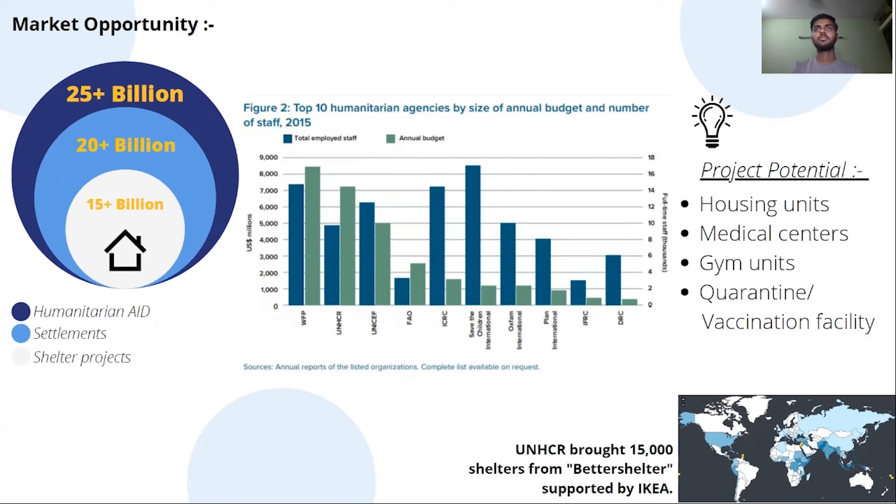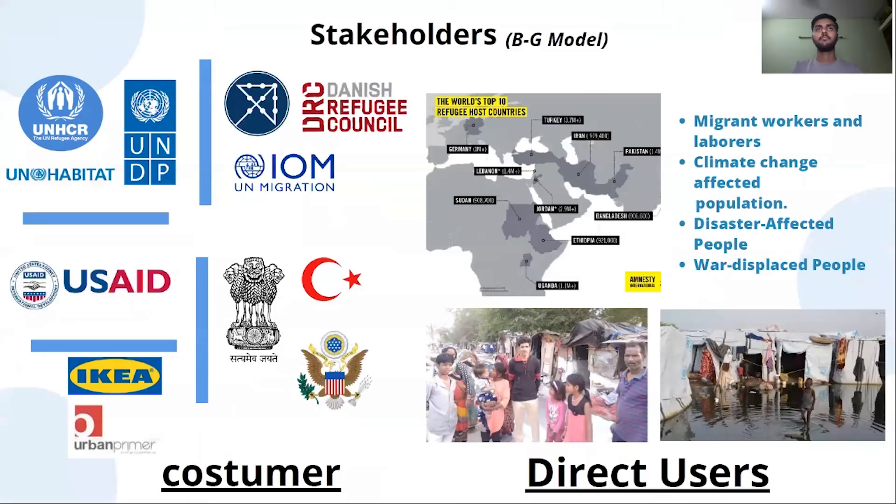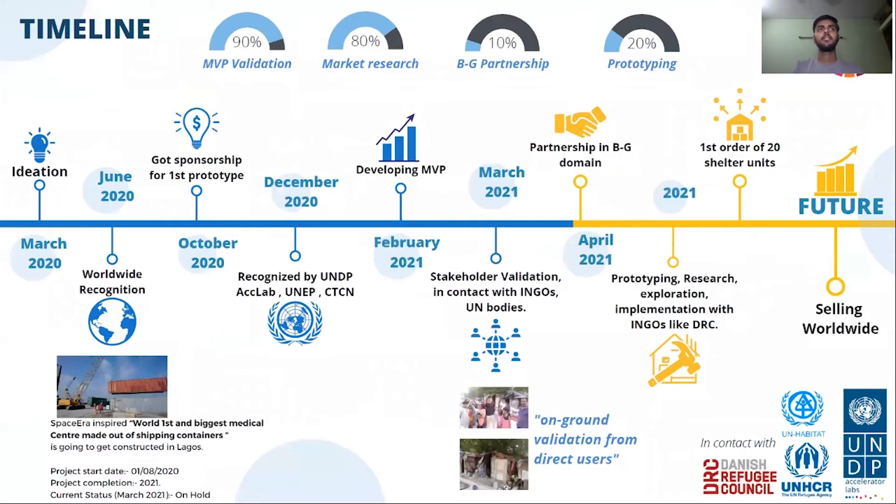Project potential spans housing units, medical centers, and quarantine facilities. It is a B2G business model including stakeholders from United Nations bodies, international NGOs, government bodies, and private organizations. Direct users include migrant workers, climate change affected people, and disaster affected people.